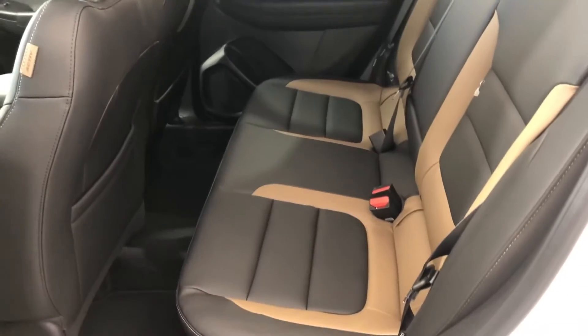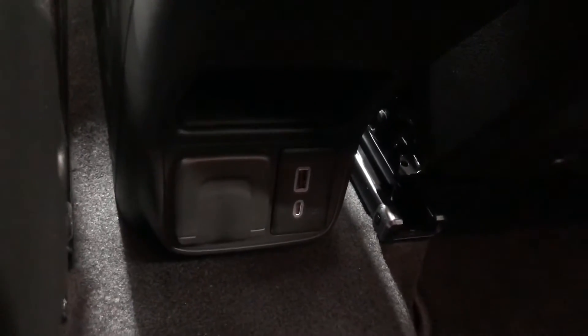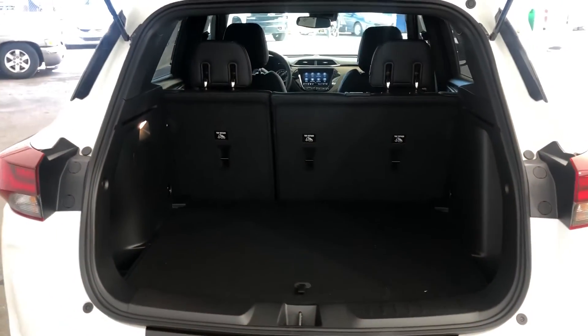In the back seat you have this three-person leather bench seat, as well as a USB and USB Type-C charge-only connection port.